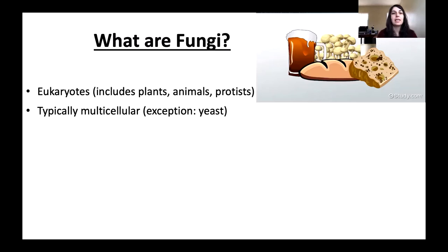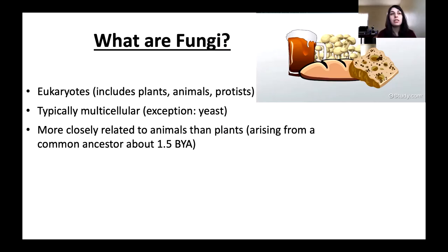Fungi are like us and plants in that they share a nucleus. They're typically multicellular — they're bigger organisms made up of many cells — with one exception, which is yeast, which is a really important type of fungi. Those are the only unicellular fungi out there. Fungi are actually more closely related to animals than they are to plants. Animals shared a common ancestor with fungi about 1.5 billion years ago, but neither group shared an ancestor with plants more recently. Plants make their own food from the sun, where animals and fungi both have to eat something — they digest it and get their energy from a different source.